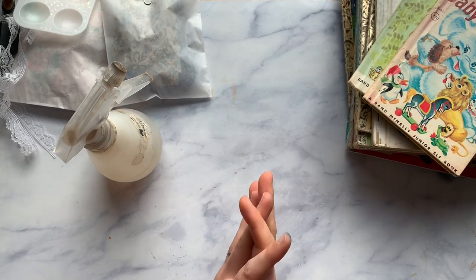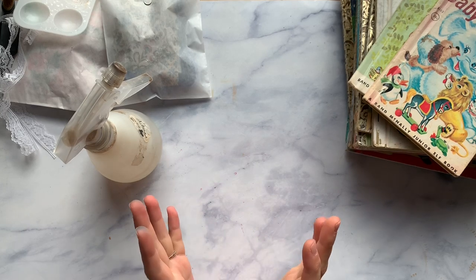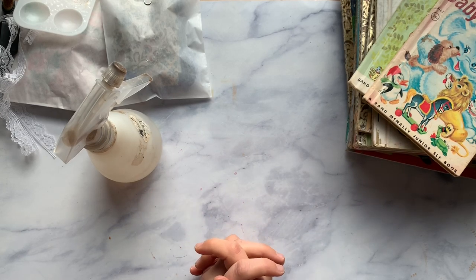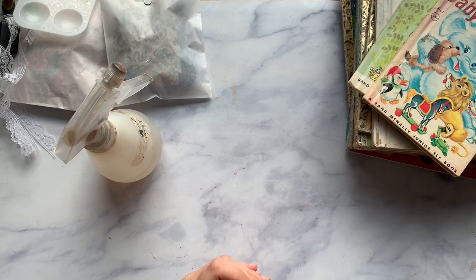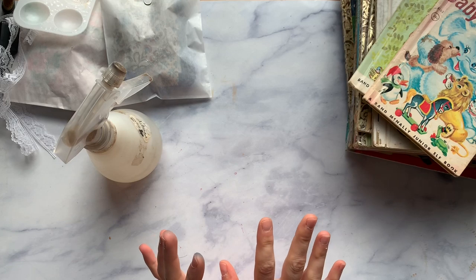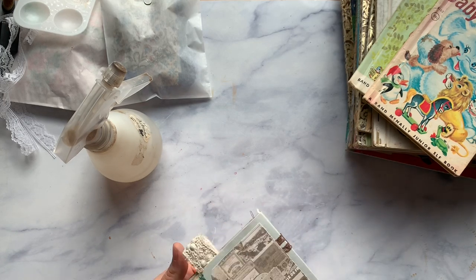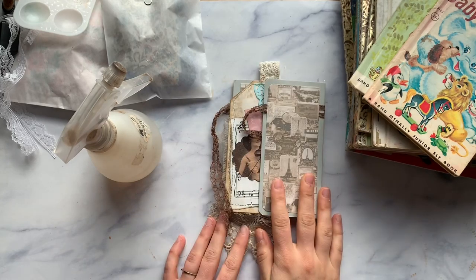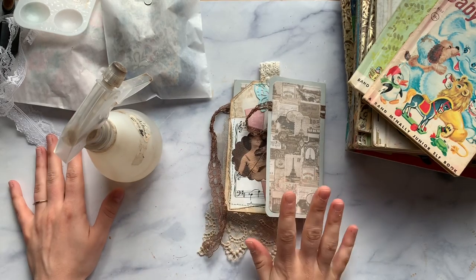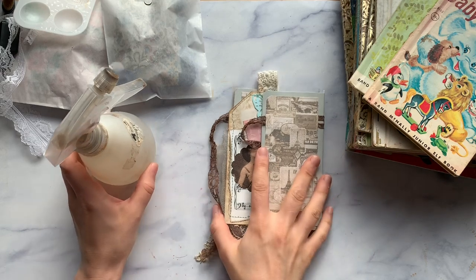Hello everyone, this is Lindsay. Welcome back to my channel. We have a fun episode today with several different things we're going to be looking at or doing. There's some vintage children's books we're going to be looking at, as well as working in our mini junk journal. We're going to be dyeing some lace to use in here, and there's also some marketplace journals that we're going to put into the shop. So lots of fun things going on.